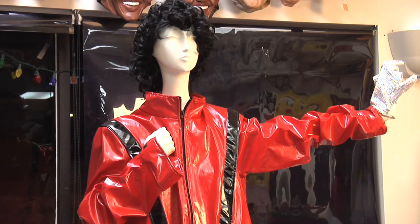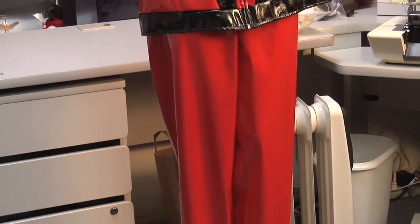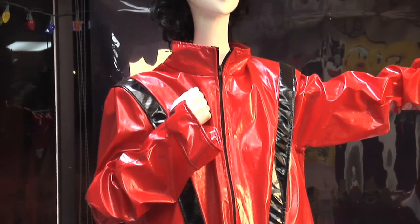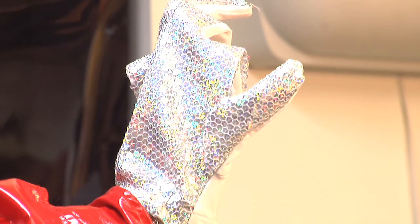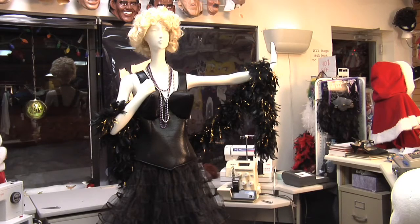A really popular costume last year was Michael Jackson. This is his Thriller outfit — it is a two-piece red vinyl outfit with black vinyl accents, comprised of a jacket and pants. The wig is a big curly jerry curl wig, and we have added his famous sequin glove as an accessory.